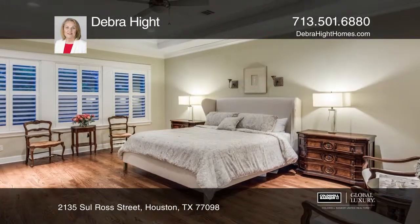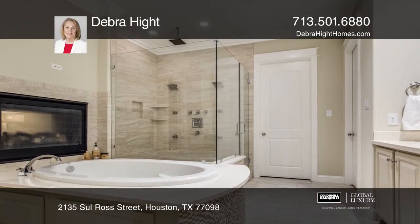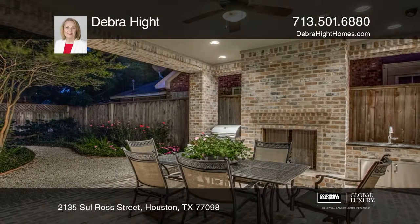Luxurious master suite has a beverage bar, double facing fireplace, en suite bath, and dual closets. Lush landscaping and brick paver walkway accent this beautiful home.